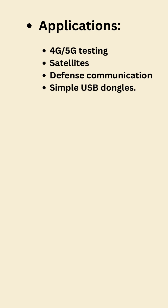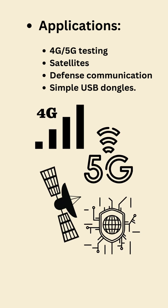SDR is used in 4G and 5G testing, satellites, defense communication, and even by hobbyists with simple USB dongles.